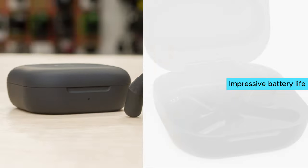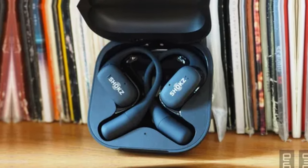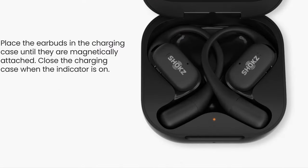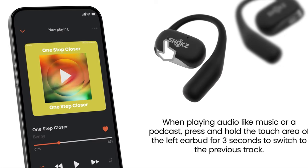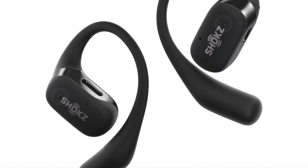One of the standout features of the Shox OpenFit is the impressive battery life. With up to 28 hours of listening time — including 7 hours per charge and quick 5-minute charges providing an hour of battery life — you can say goodbye to battery anxiety. What I love most is the combination of comfort and audio quality. The ultra-soft silicone cushion and compact earbud design make them incredibly comfortable to wear for extended periods, and every song, podcast, or phone call comes through crystal clear. If I had to nitpick, the range of colors could be expanded, as the Shox OpenFit is only available in limited color options.